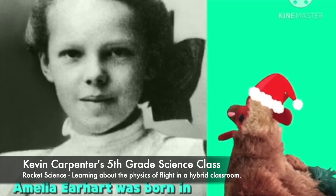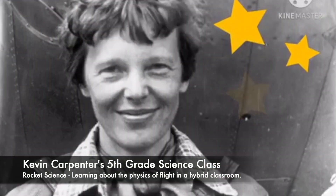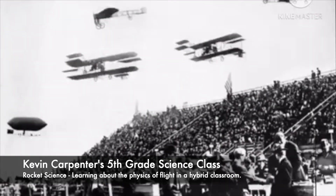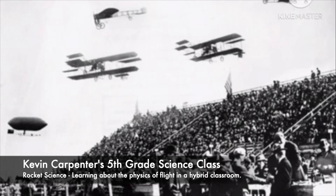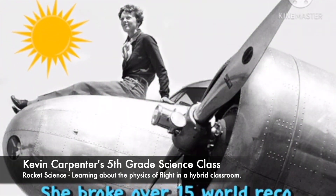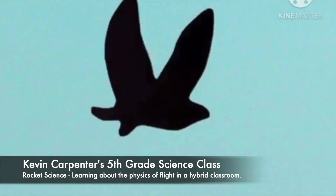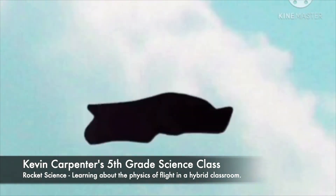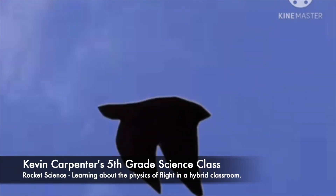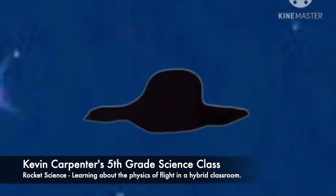Amelia Earhart was born in Atchison, Kansas. She was a very energetic child and loved to go on adventures. When she got older, she saw her very first air show and went on an airplane for the very first time. From the moment she got in the plane, she knew this was what she wanted to do. After a few years of training, she went on to break 15 world records and proved to the world that women could be just as good aviators as men. Now let's talk about Amelia Earhart's plane — but first, I want to talk a little bit about birds, because they provided us with an amazing idea: the idea of flight.